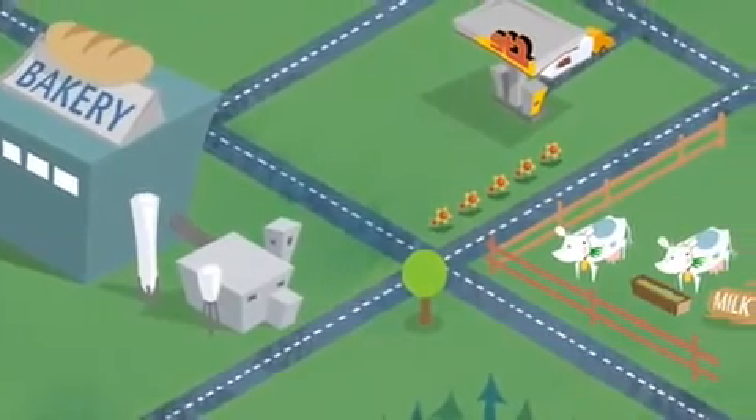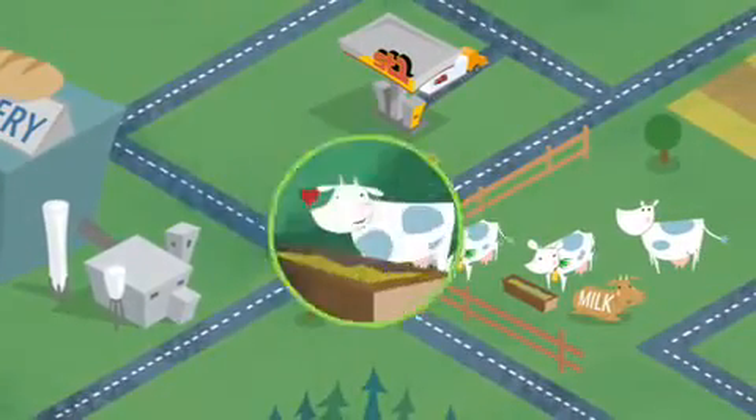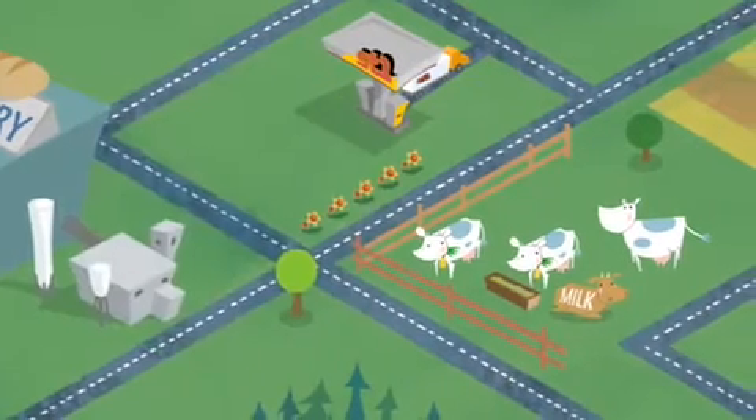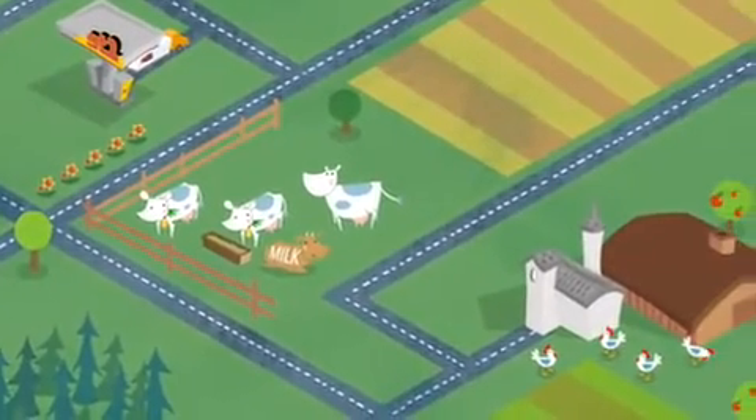The leftovers from the fermentation process can also be used as feed for animals. And since the bioethanol plants are close to both factories and farms, we save on transportation.